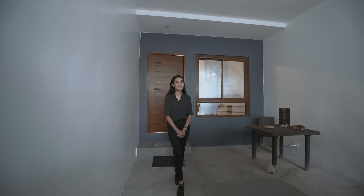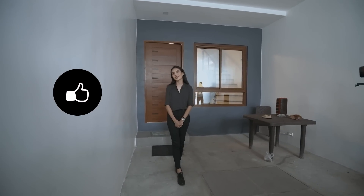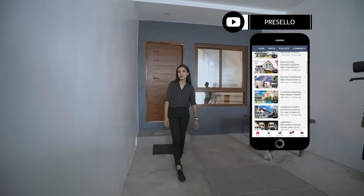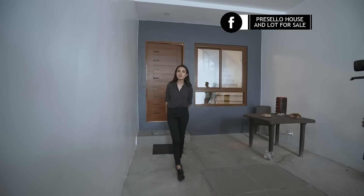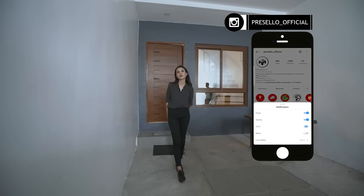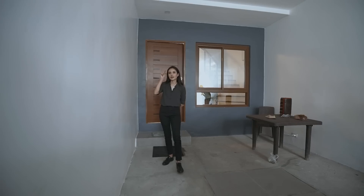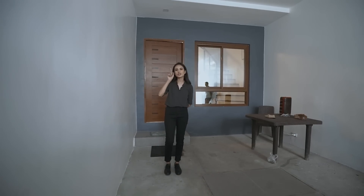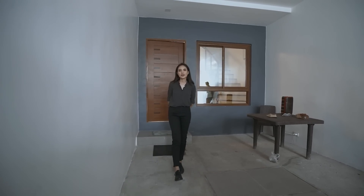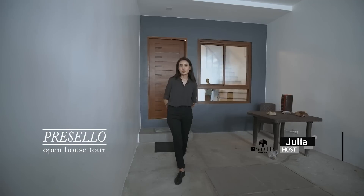Today we'll be going around a brand new townhouse for sale in Cubao, Quezon City. But first, make sure you hit like, click subscribe, and click on the bell so you get notified whenever we release new YouTube videos. We're on Facebook so make sure you hit like and see first, and follow us on Instagram at Presello underscore official. There's a new Instagram notification icon, so you can check that out. My name is Julia and welcome to another Presello open house tour.